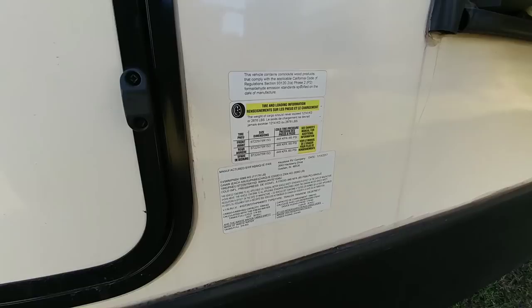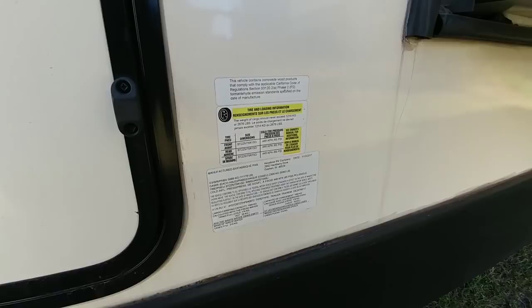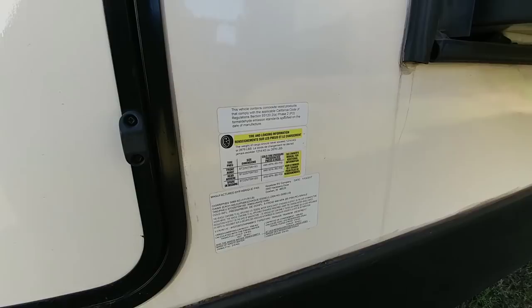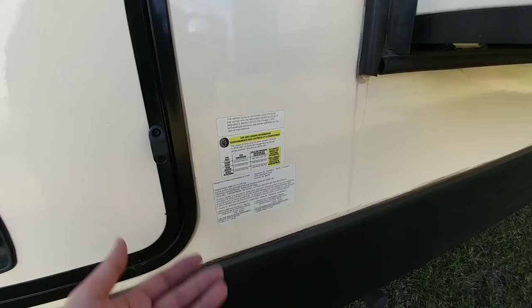I would definitely recommend a properly equipped three-quarter ton truck or one ton single rear wheel truck. It rides on 15-inch wheels and tires, has a 2,676-pound cargo capacity, and it has twin 5,080-pound axles. So between the two axles, you have 10,160 pounds worth of capacity. Throw about a thousand pounds on the back of the truck and you're in pretty good shape.